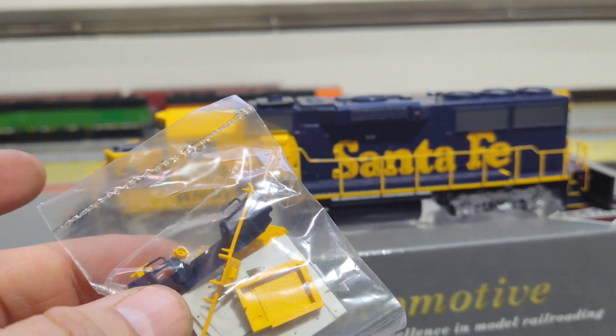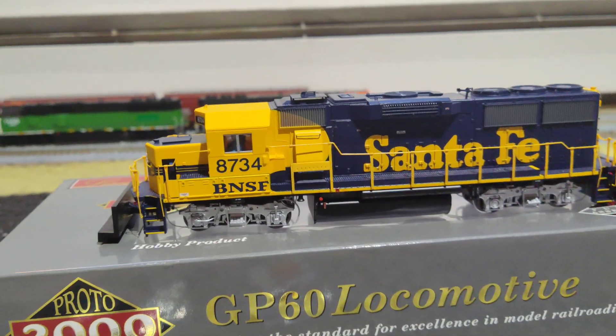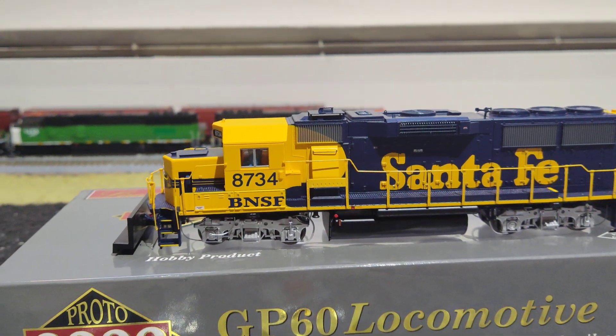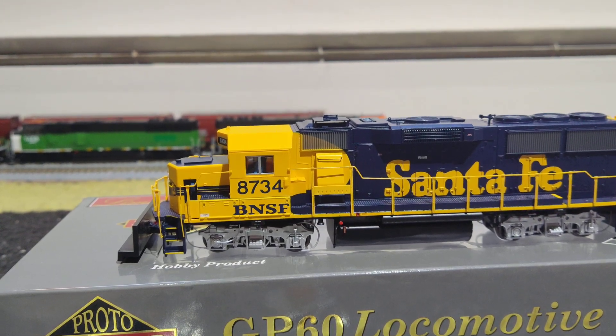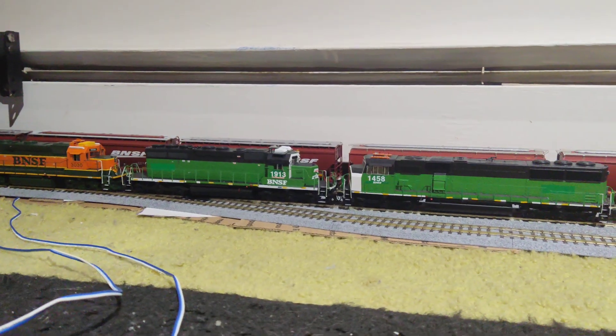I wish it had ditch lights that worked — that's so far the only thing I'm disappointed with, but I knew that going into it. Or I don't know if I want to maybe get some more modern upgrades with it, maybe some newer style RV air conditioners like 913 has.